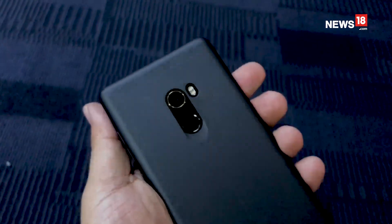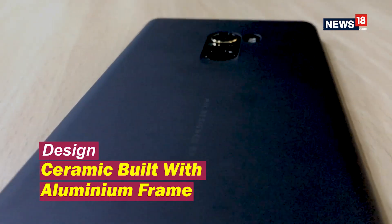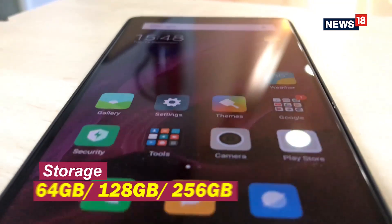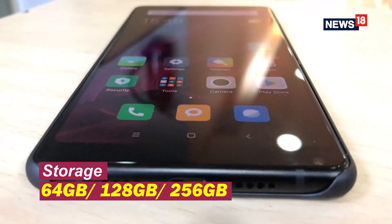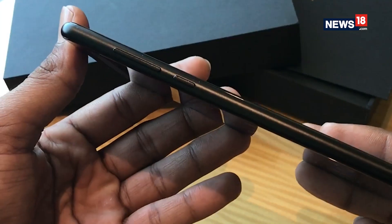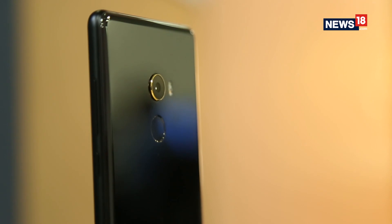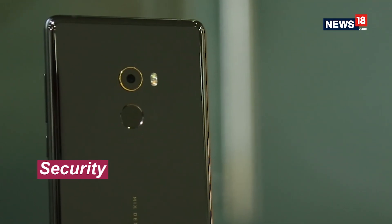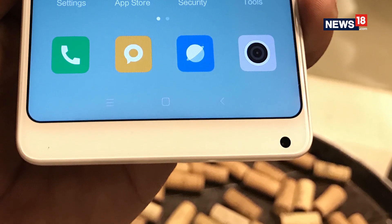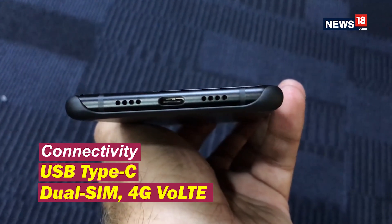The overall build and design of the Mi Mix 2 is commendable. The ceramic back supported by an aluminium frame gives it optimum strength, while the design by French designer Philippe Starck is sure to amaze smartphone enthusiasts. The volume rockers and the power button are embedded on the right, while the back supports a primary camera with an LED flash on its side and a fingerprint sensor below it. The front camera gets a unique positioning at the bottom bezel, while the chin carries the speakers and a USB Type-C charging port.